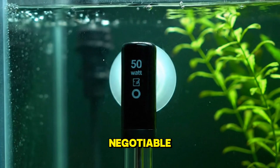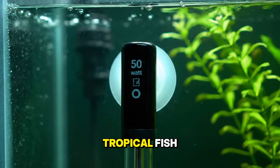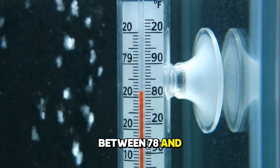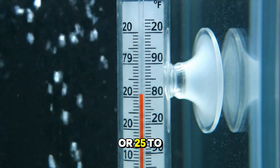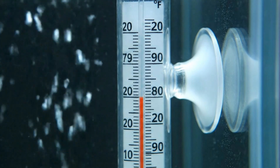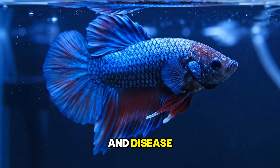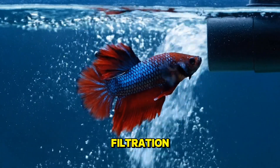Essential number two: the heater. This is non-negotiable. Bettas are strictly tropical fish. You must maintain a stable temperature between 78 and 80 degrees Fahrenheit, or 25 to 27 Celsius. Cold water compromises their immune system, leading to lethargy and disease.